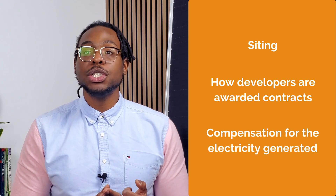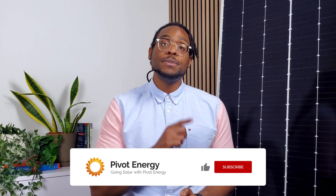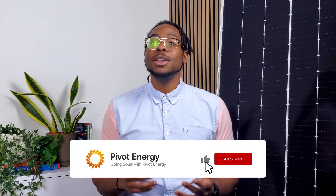Other aspects that vary by program include siting, how developers are awarded contracts, and compensation for the electricity generated. Subscribe to our channel and turn on notifications so you'll know when we post our next video, in which we'll dive deeper into the economic benefits of community solar.